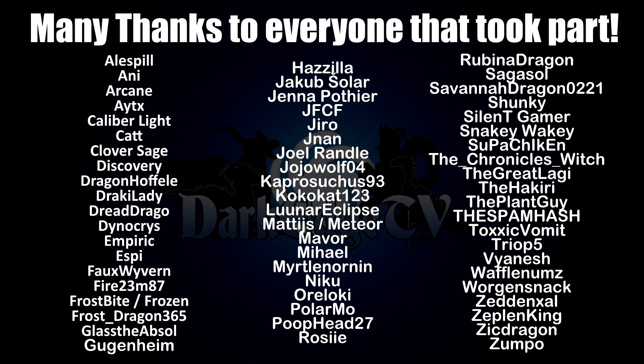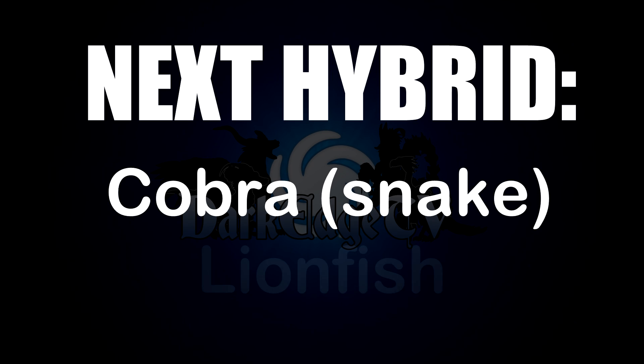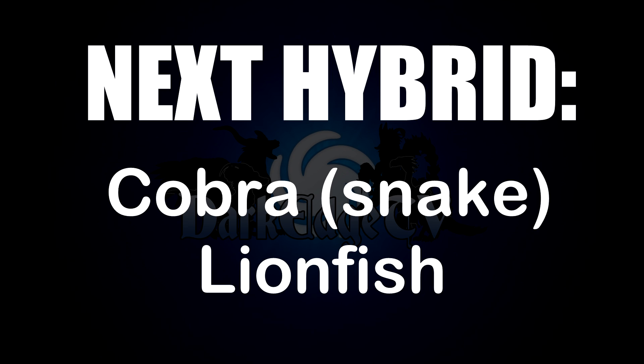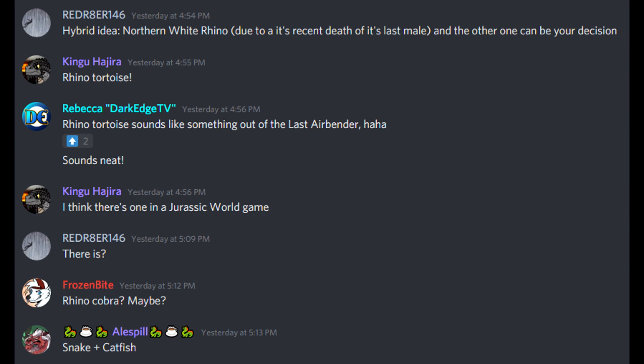And of course, for the long-coveted and much-requested fourth prompt, revealed at long last: the next prompt shall be a Cobra and a Lionfish. This one has a lot of potential — is it going to be a land creature, an ocean creature, maybe even a Quetzalcoatl? It's going to have a hood, frills, and quills. I'm really interested to see how people deal with this one. Credit goes to those in the Discord who were chatting, throwing ideas back and forth, and creating this combination.